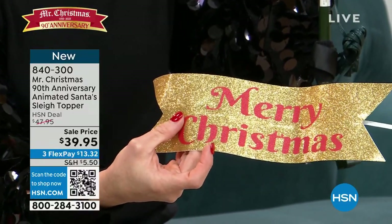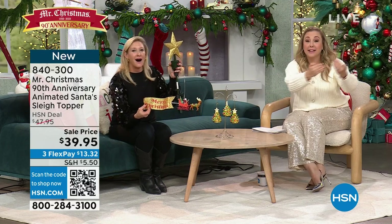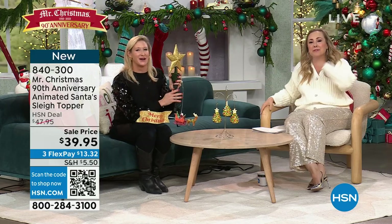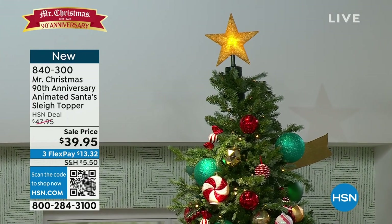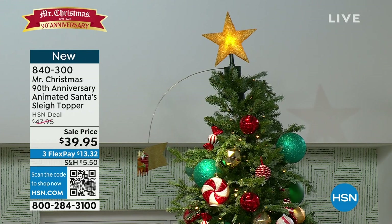We only have 400 left — they're flying out the door. And Santa's literally flying out the door because he's flying around the tree. I'm surprised this isn't $80 or $90. On our website it is much more — almost double. But $39.95. This is original, actual Mr. Christmas. You've got an option to have him going around or you can stop him if you don't have enough room around your tree. You'll still have the star lit.